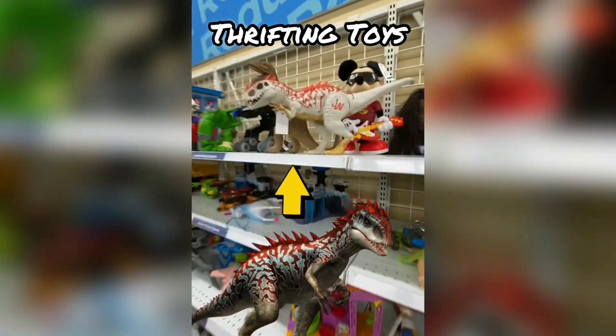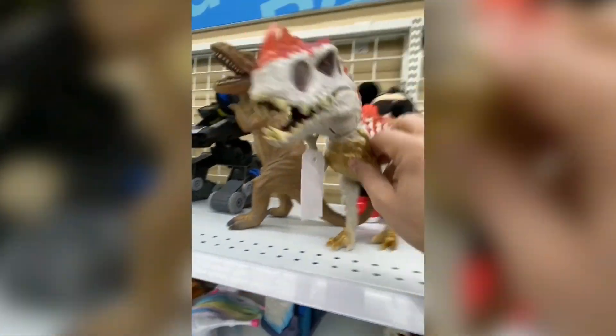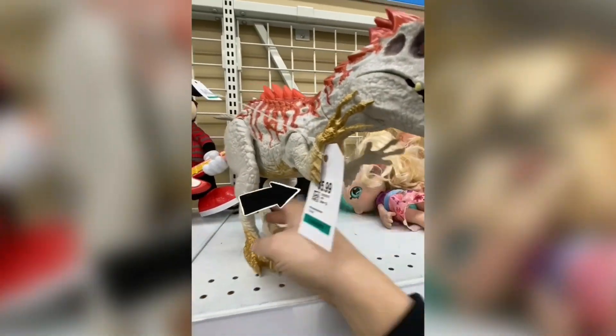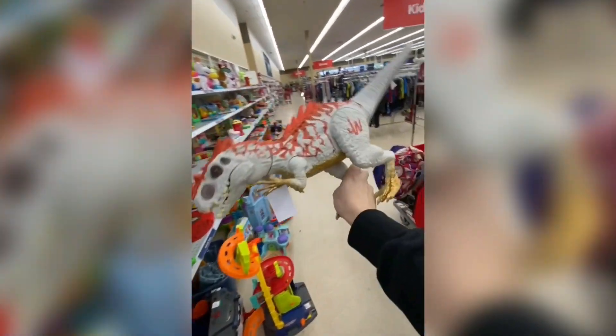Number 6. This toy is worth hundreds of dollars. Back at the thrift store and I just found this Jurassic World Hybrid Indominus Rex. I spotted this right away and it's only $5.99. Usually these larger dinos are worth a little bit more money — one of these recently sold in working condition for $150.